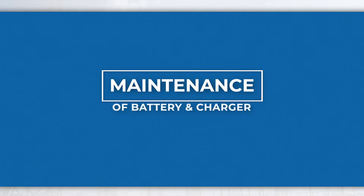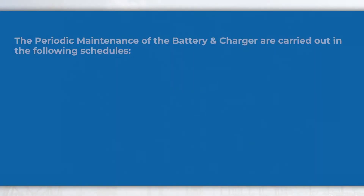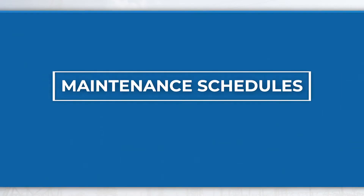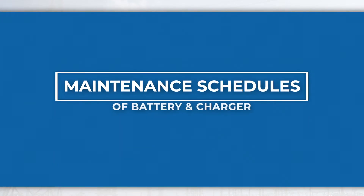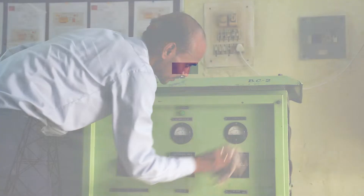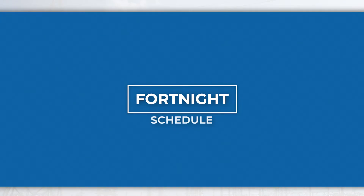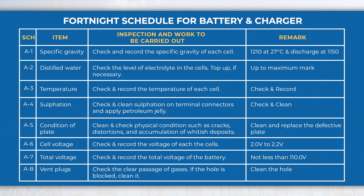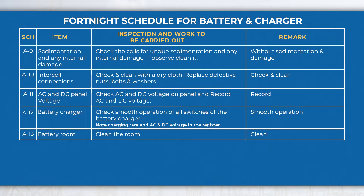Maintenance of battery and charger. The periodic maintenance of the battery and charger are carried out in the following schedules. In the fortnightly schedule, perform activities like checking specific gravity, level of electrolyte, temperature and voltage of each cell, total voltage of battery, and check AC and DC voltage on panel, etc.